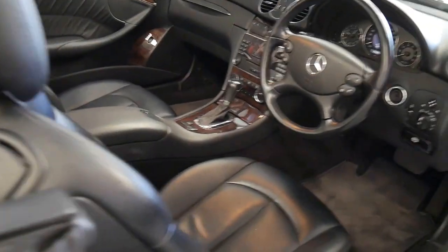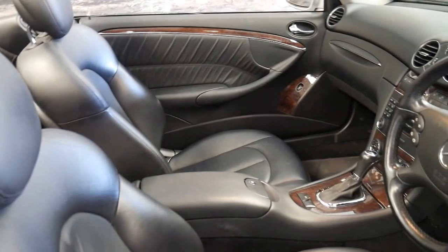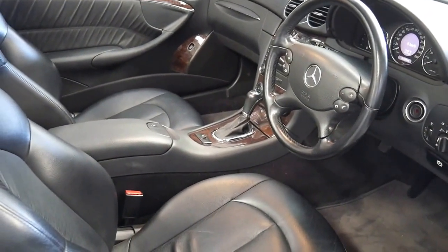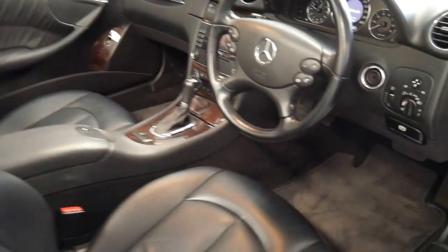I have driven it and it does drive perfectly. We're starting to see these CLKs and the E-Class Mercedes-Benz with the same engine with up to and in excess of 300,000 kilometres. So this has got a long life ahead of it.